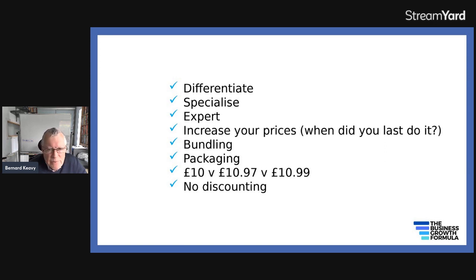Increasing your prices — if you ask people when they last did it, you'll often get an embarrassed silence. They haven't done it for many years. Increasing your prices by say 10% — at the moment with 10% inflation — would have a big effect on your bottom line and is something you could easily justify.